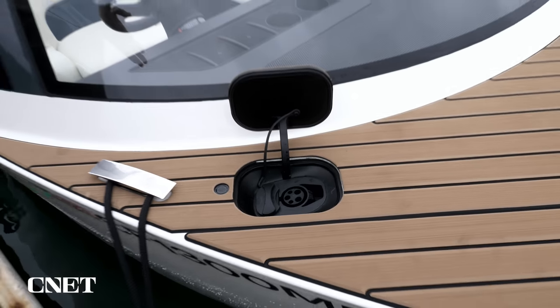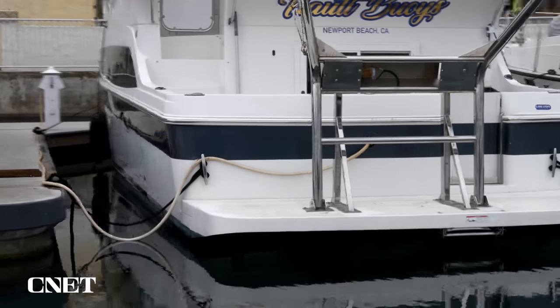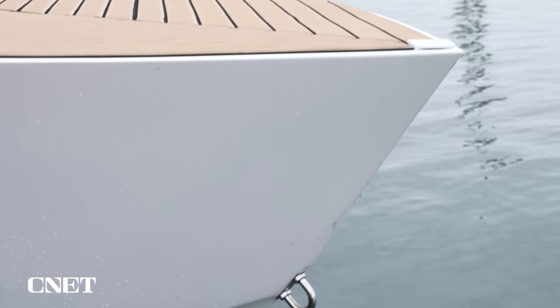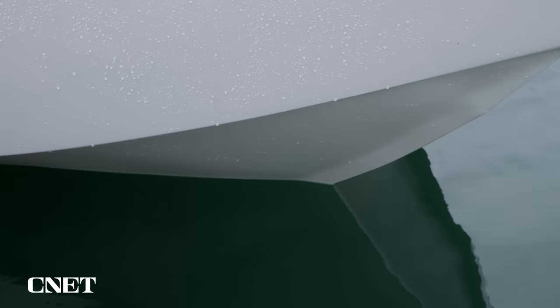This is the charge port on the boat. It uses a standard form of charging that all electric cars use today, called CCS1. Most of these docks are already wired for power that this boat can tap into. They also take advantage of the aluminum hull by making the boat itself a cooling system for the motor and the battery packs on board.